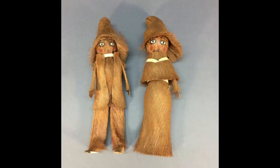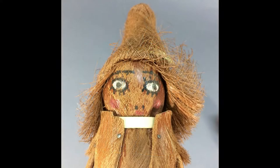This very unusual couple is made of coconut fiber with painted facial features. These dolls are also from the estate of that early collector.